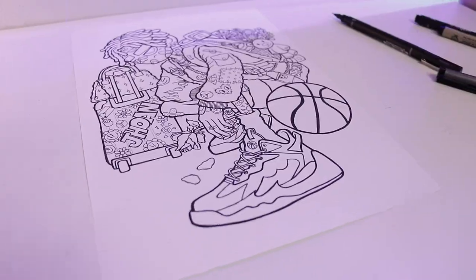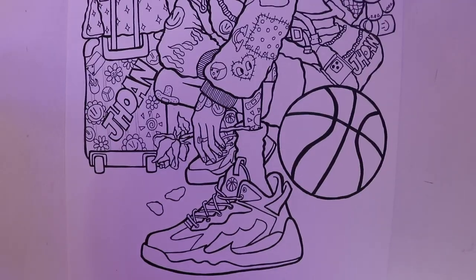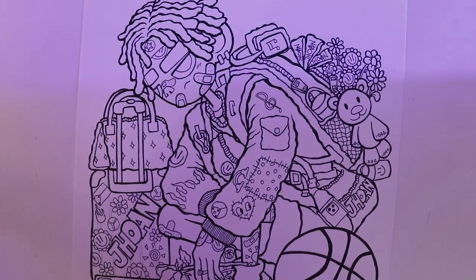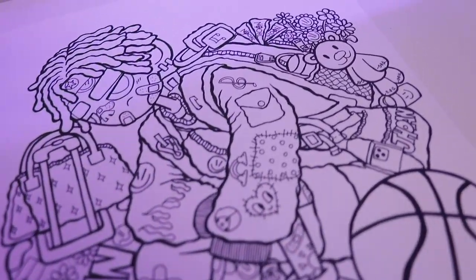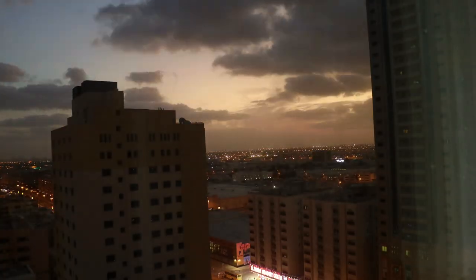Finally, inking is done. It's already 11 p.m. and my flight is tomorrow, so let's go to sleep. See you tomorrow!